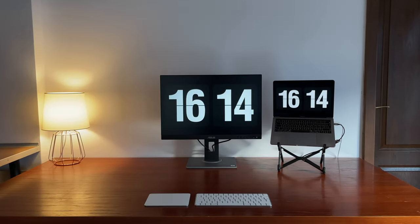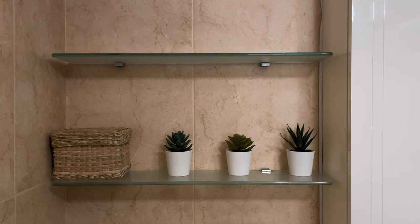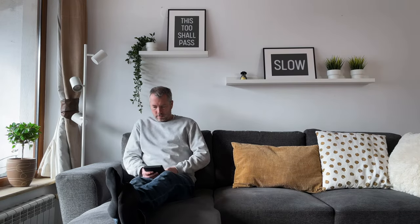Hey friends, welcome to my one-bedroom minimalist apartment. I embraced minimalism in early 2021, and since then it has really shaped my day-to-day decisions and the way I go through life. If you're new to this channel, my name is Peter and I make videos about minimalism and slow living.